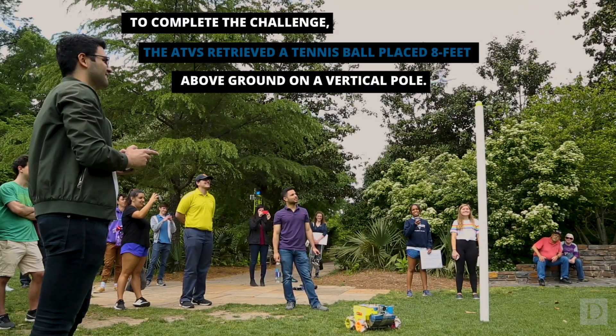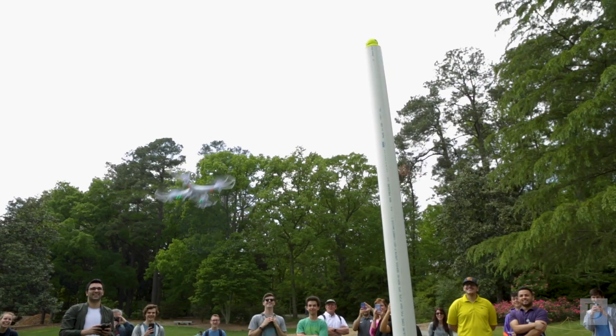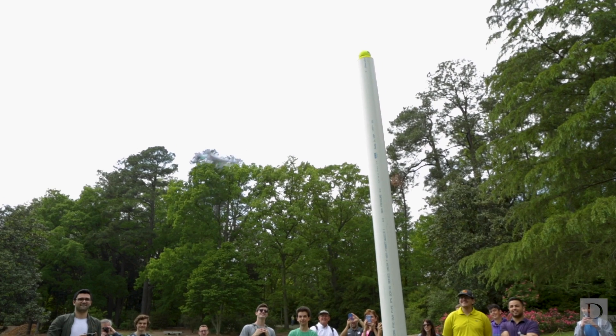We had to get the tennis ball off of the eight-foot pole, so we did that. We had a drone sitting on top of our bot that we just launched from the bot when we got there, and it was able to knock off the ball.